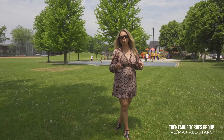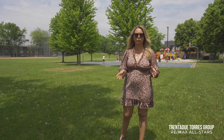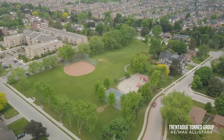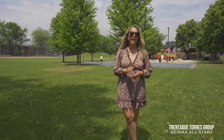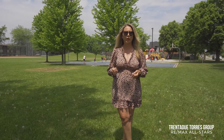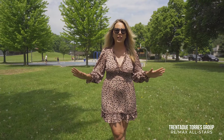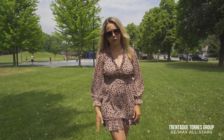Just down the street from this home you'll find local favorite parks such as Rupert Park, which is where I'm standing right now. It is a stunning park — a relaxing oasis with multiple uses. There's a great playground for kids, a baseball diamond, basketball courts and plenty of benches to sit and just enjoy the beauty.